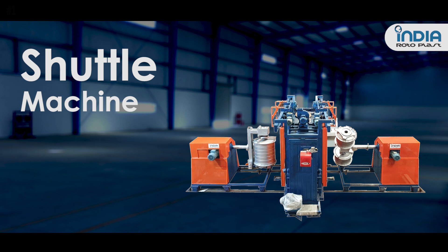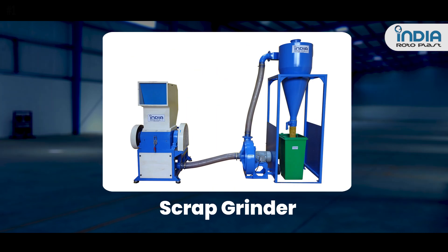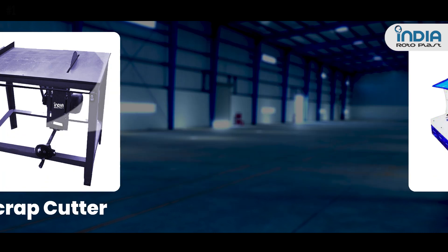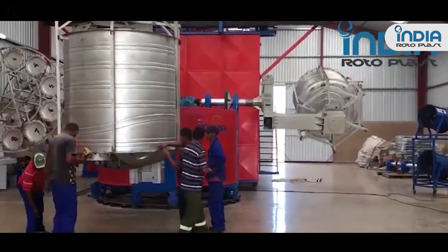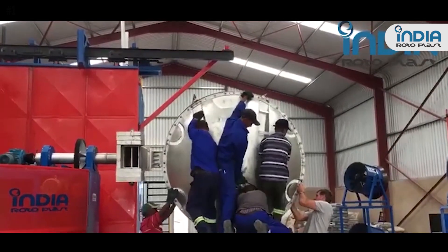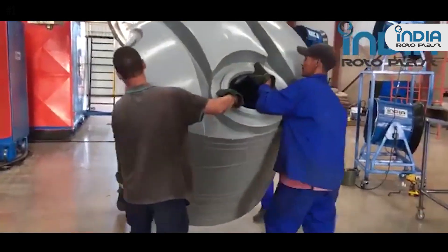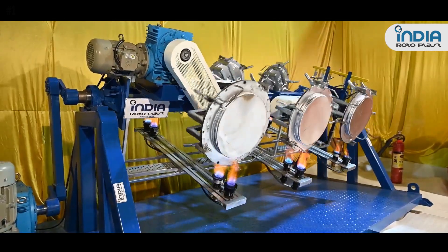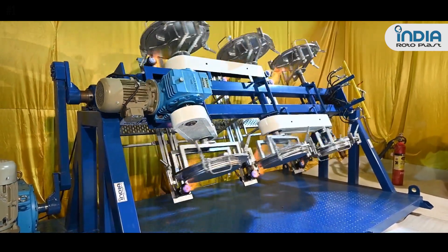We also offer ancillary equipment like pulverizer, extruder, scrap grinder, mixer, and scrap cutter for individual customer needs. Our machines are modern and durable. Our latest electro mechanical machines are designed to deliver high production with low production cost.